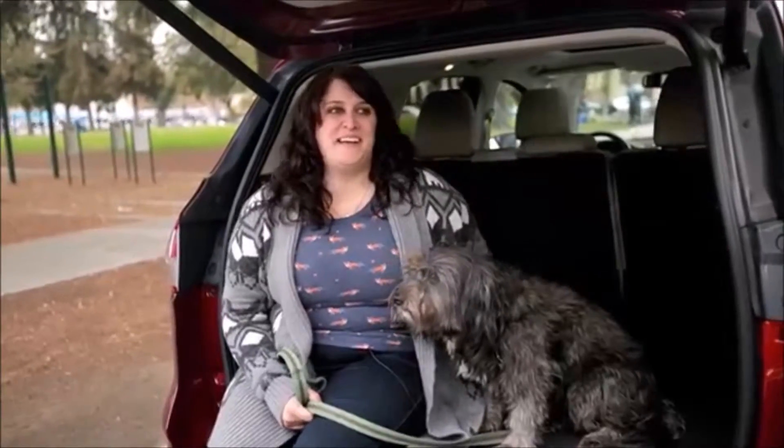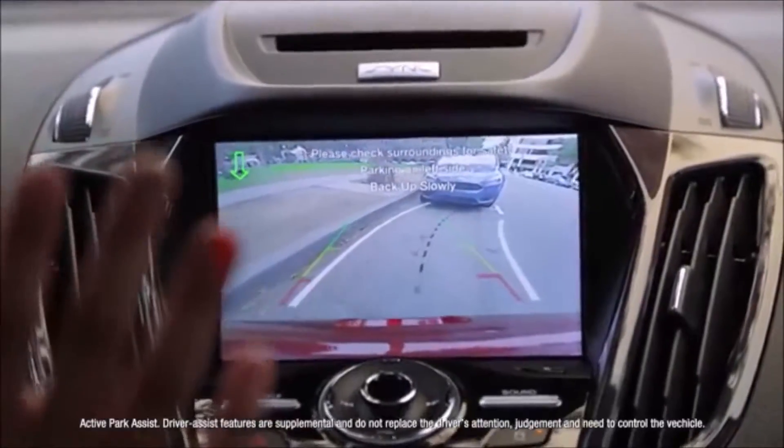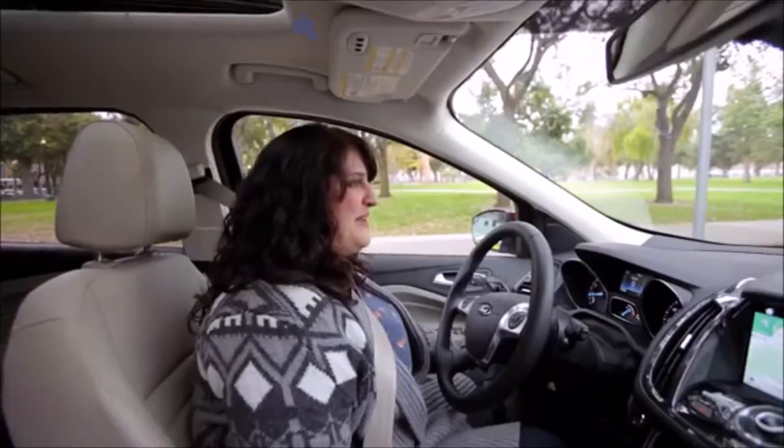I love the heated seats, I love the park assist — it basically parallel parks for you. I'm actually really good at parallel parking, but this beats me.